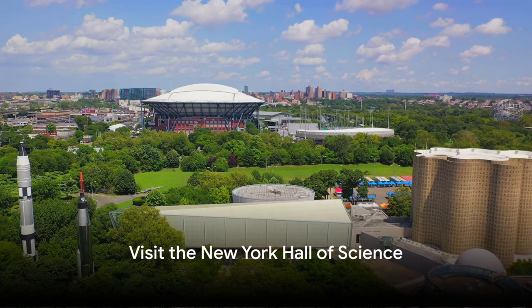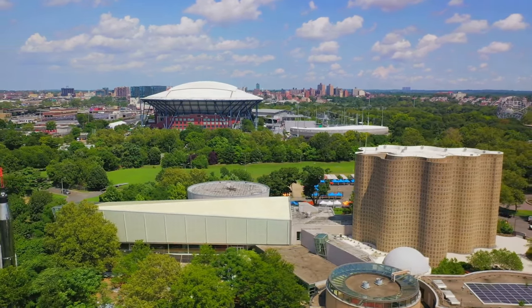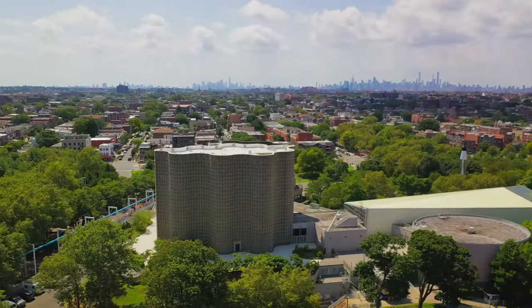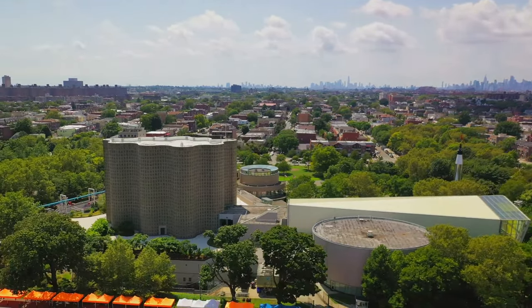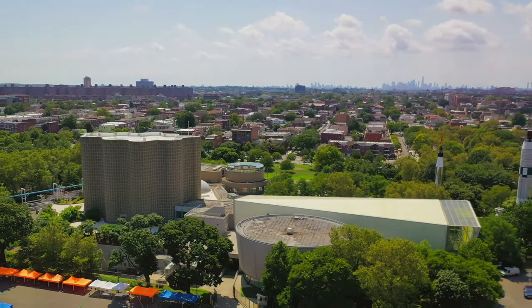Number 38, visit the New York Hall of Science. The New York Hall of Science in Queens offers a hands-on approach to learning about science and technology. With over 450 interactive displays, it provides an educational and fun experience for both kids and adults. Highlights include the science playground, Rocket Park mini-golf, and various temporary exhibitions.